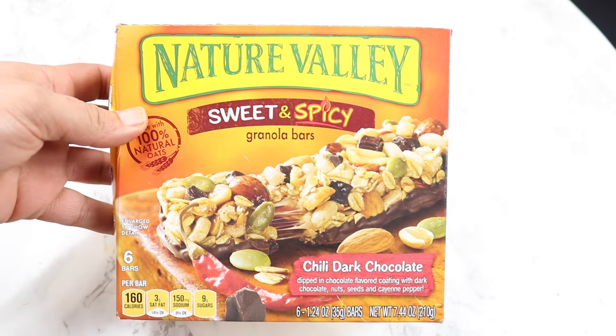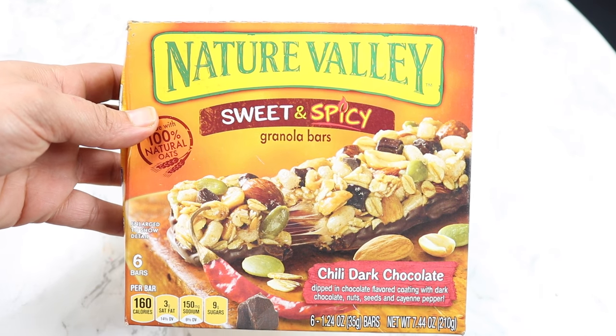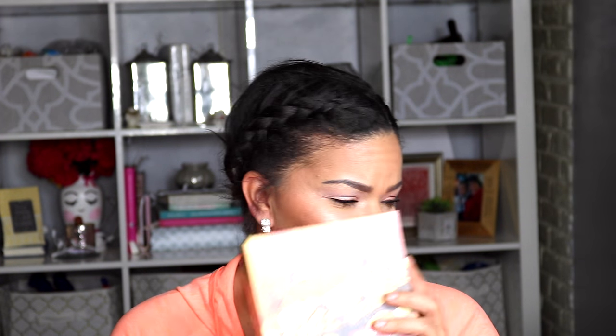My husband loves these Nature Valley bars, so I got the sweet and spicy. I never had these before — it's chili dark chocolate with oats, nuts, seeds, and cayenne pepper. So we'll see how he likes those. These look really interesting.